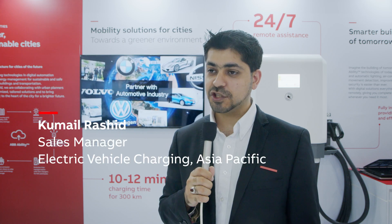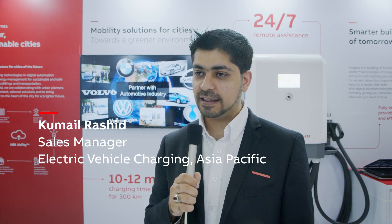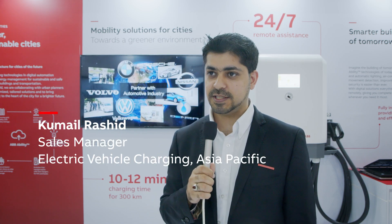Here at Industrial Transformation Asia Pacific we're proud to be able to launch our latest product, the 24 kilowatt DC wall box.